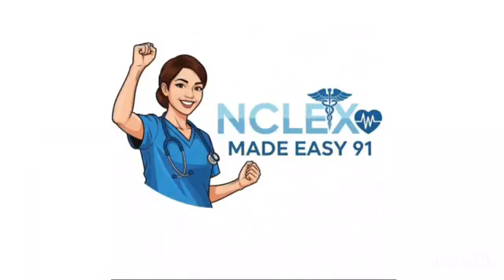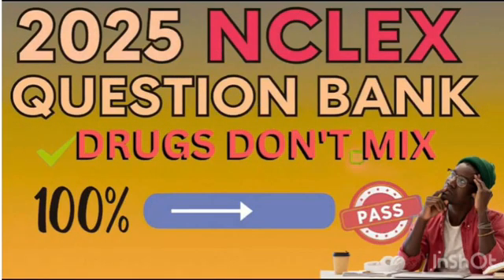Nice work, future nurses. You just learned the top drug combinations you should never mix. If this helped, like, subscribe, and hit the bell for more quick NCLEX lessons. Stay smart, stay safe, and I'll see you in the next video. Only here on NCLEX Medeasy.